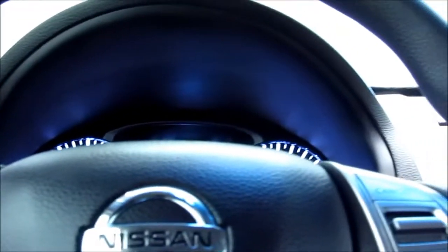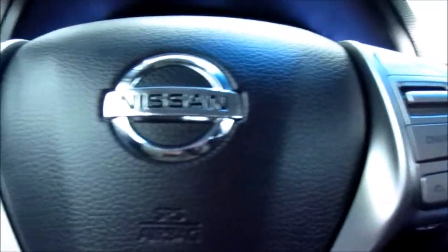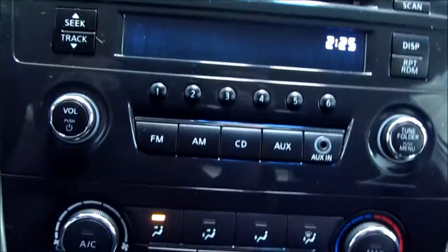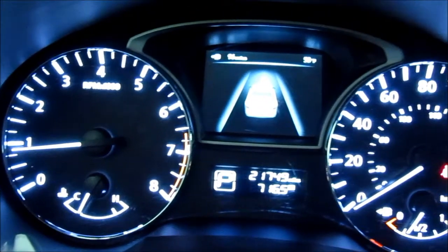We have cruise, audio, and Bluetooth control from the steering wheel. Audio system with CD player and auxiliary jack. There's the climate control and the shift stick. Here's this Altima's dashboard.